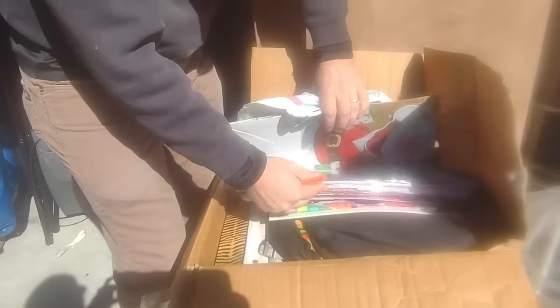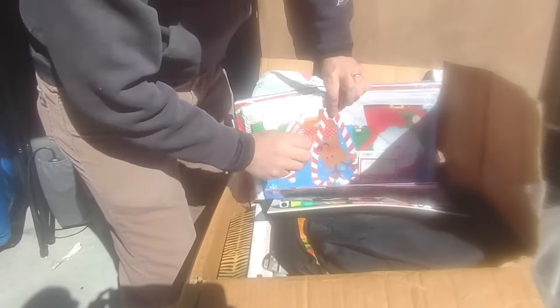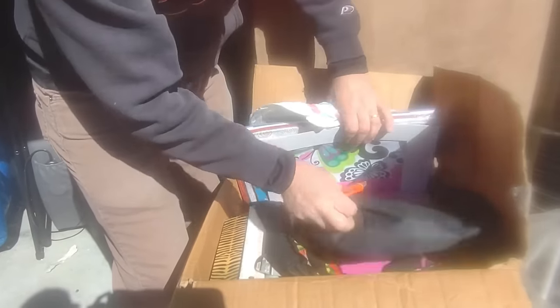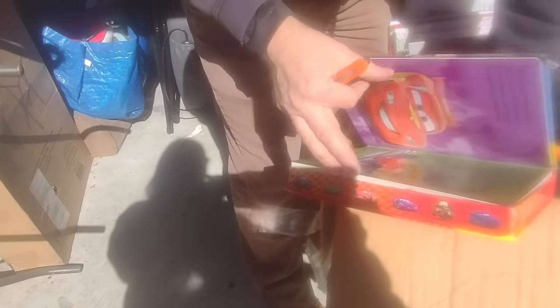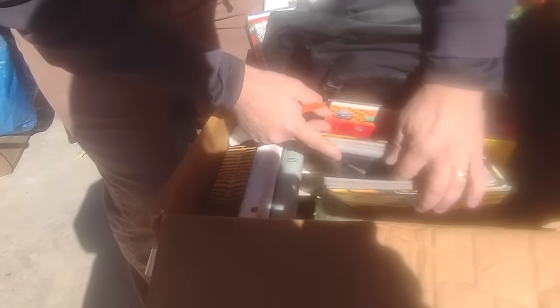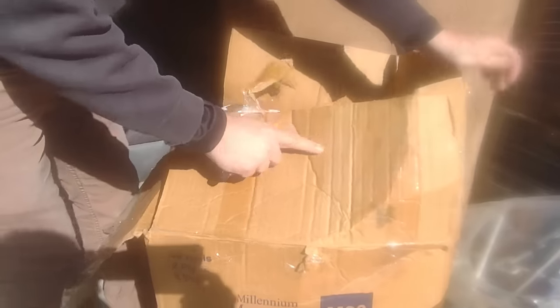Christmas boxes — oh look at that Santa bag! That's a whole set of Santa boxes, bags, book bags, all that kind of stuff. And books — actually, these look like photo albums that are in here. There's a bunch of photo albums on the bottom — that's why it's so heavy.